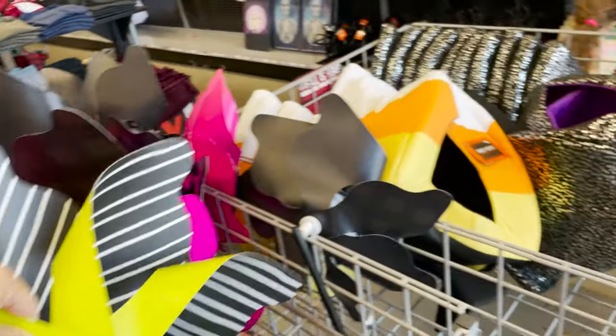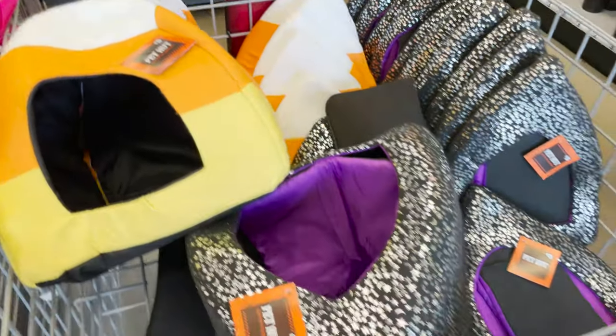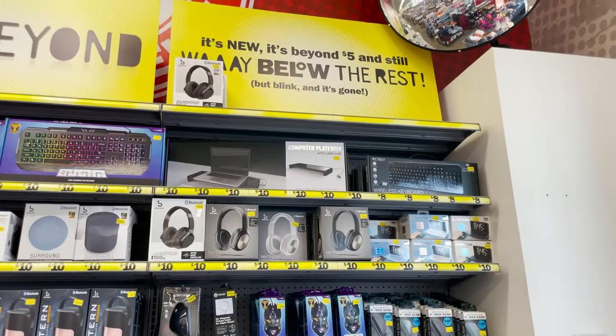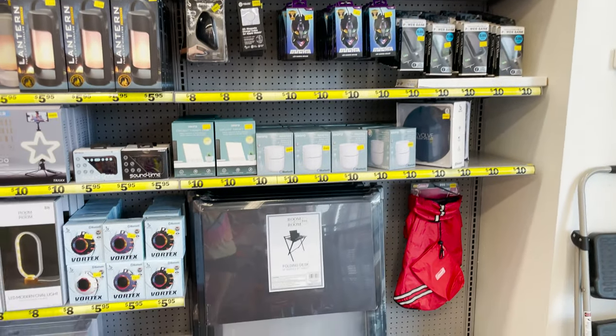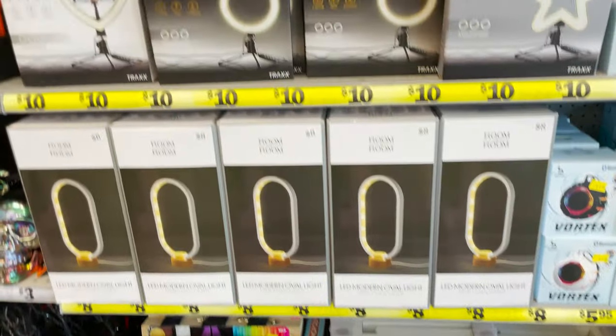They have these pinwheels — windmills, I'm sorry — for four dollars. I picked out the orange one. They have little pet beds, cotton candy, candy corn — I'm sorry. Then some of the decor for your dorm or home office. They have these nice little lights.